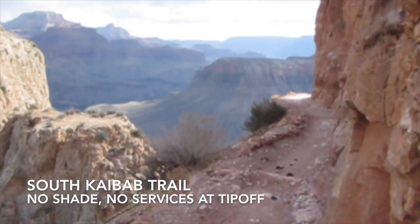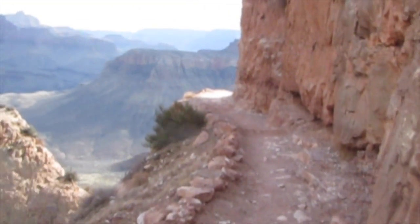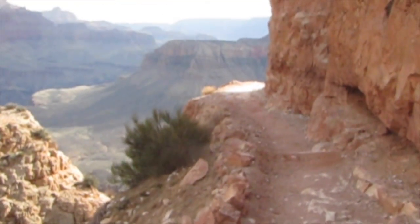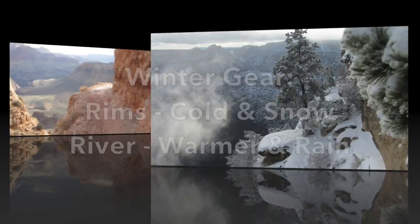Also, the South Kaibab. The park rangers don't often recommend use of the South Kaibab during the summertime because of its exposure, constant sunshine, and no shade. But during the wintertime, it's a beautiful hike. The only issue is there's no water anywhere along the South Kaibab in the wintertime.